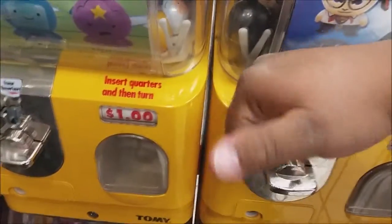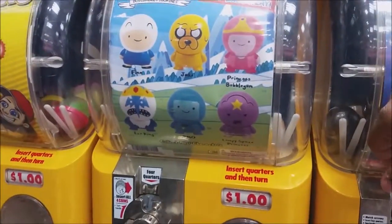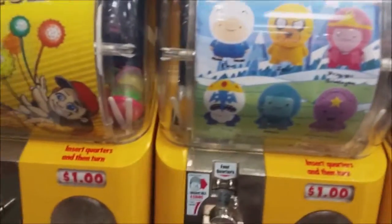Hey there everybody, this guy's toys, and today I'm at Daiso, and I saw this, and I totally need to get some of these. I got two bucks, and I'm gonna see what I get, and I'm gonna have my cameraman hold this.